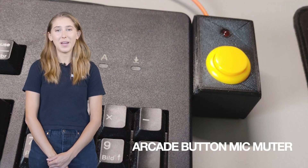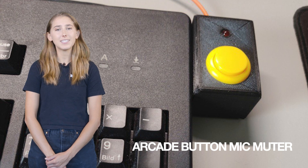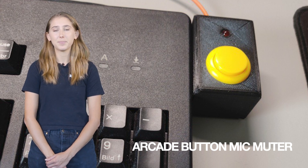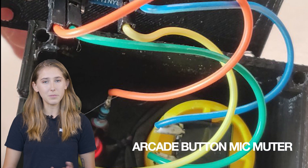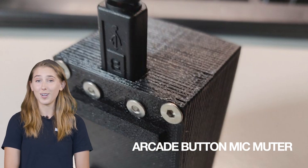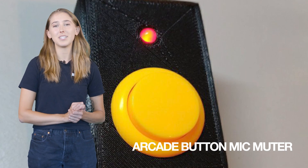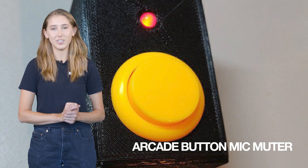Next up we have Arcade Button Mic Muter, for those unexpected moments of utter chaos that destroy any sense of stability during video meetings. This is a big, easy-to-hit button to mute your mic on demand in Linux and Windows — another one for those dog owners out there. Now when the UPS person rings the doorbell you can smash that mute button to avoid obliterating your co-workers' eardrums.